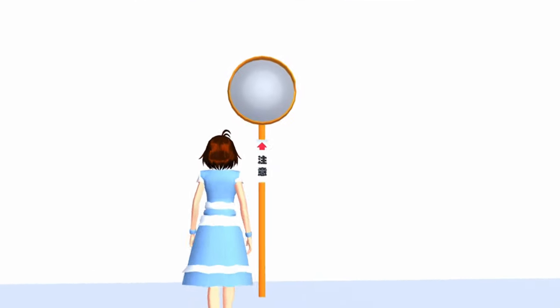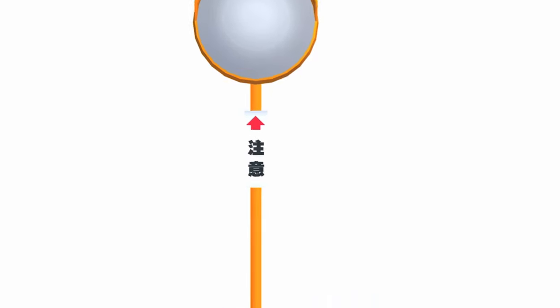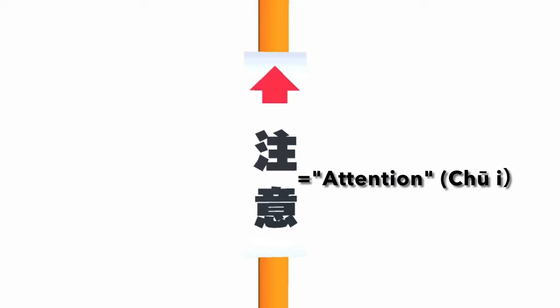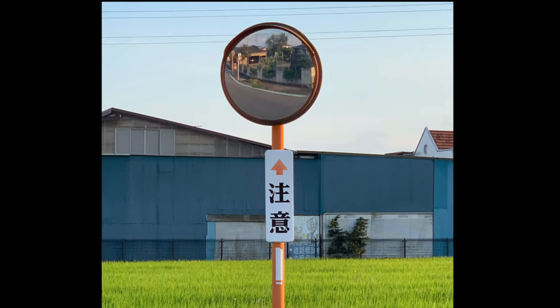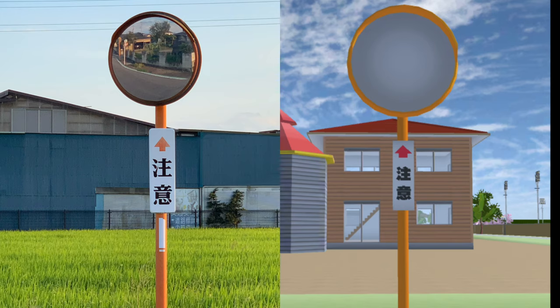Next is the curved mirror. This is also made by reproducing the curved mirror in Japan. This Chinese character means 'attention.' It's not like a mirror, but it's a mirror. Take a look at the curved mirrors that actually exist in Japan — it's very similar. Good work.